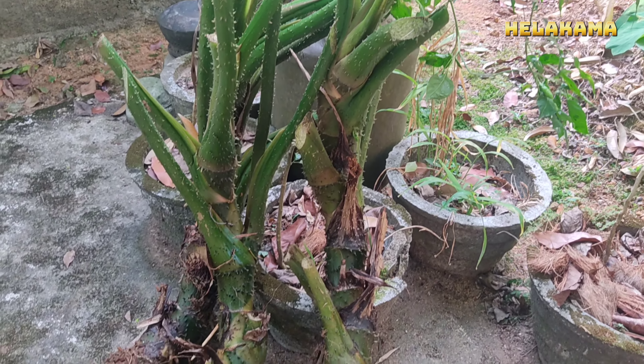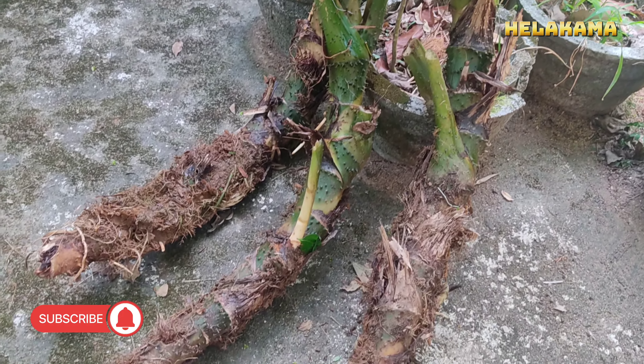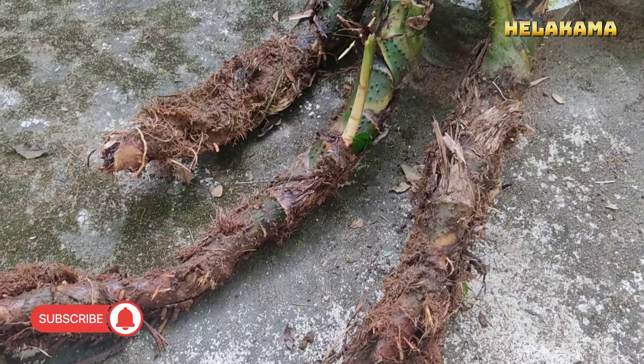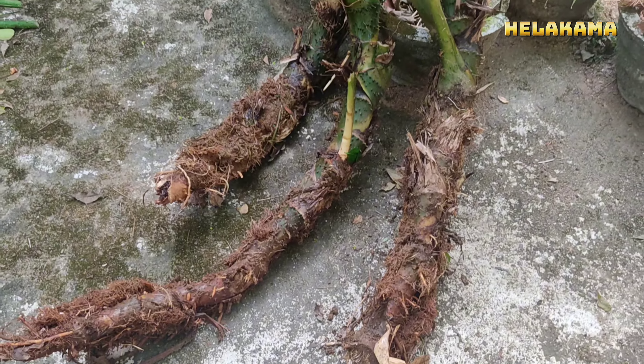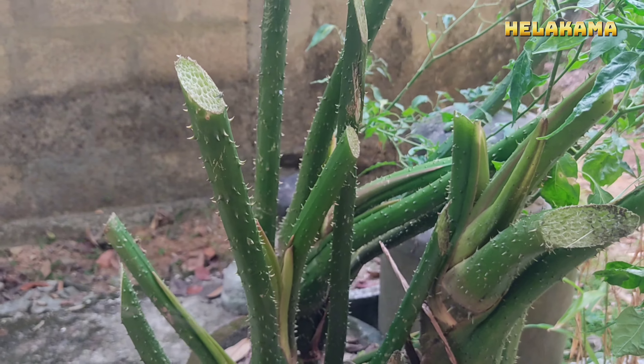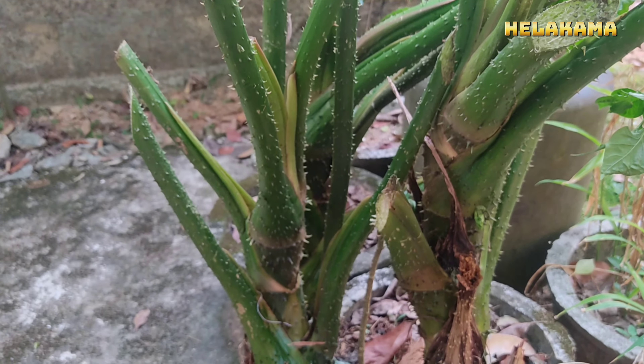My brother has put Kohila Varga in the Kohila Varga. Again, in an eyesore, my little eye is removed from this earthy ground.